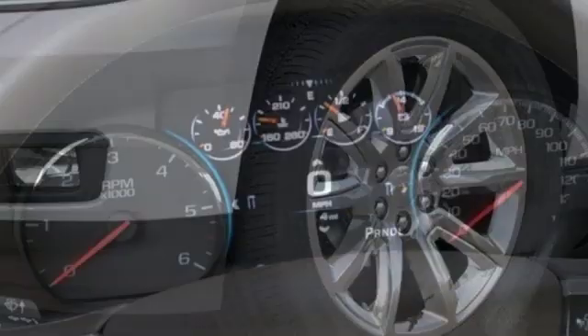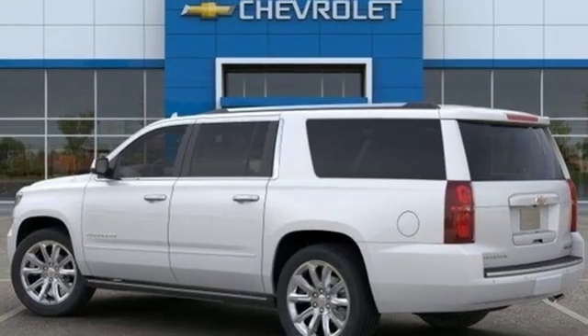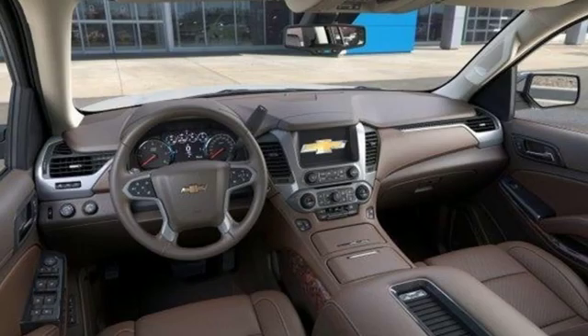Integrated navigation system with voice activation, power tilt-down heated mirrors, heated and ventilated leather bucket seats, configurable instrument gauges, power heated mirrors.